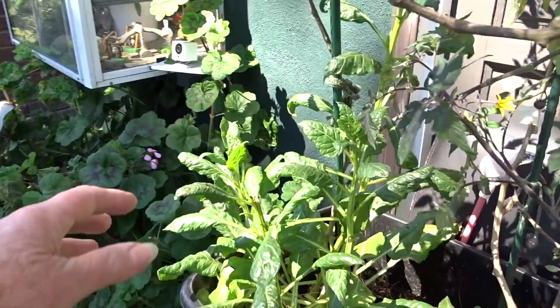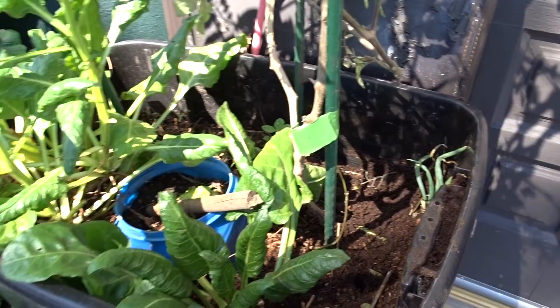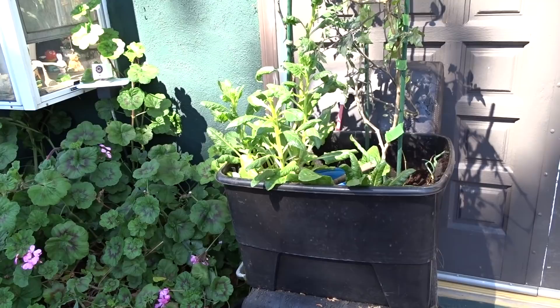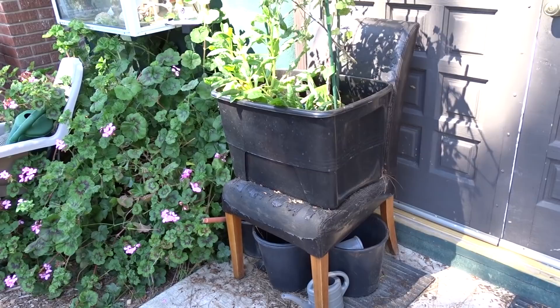The green Swiss chard is doing really well but it's trying to go to seed. I've been picking the flower heads so it won't bolt — I want bigger leaves. I've got some walking onions and the stevia is coming back on its own. I'm going to leave it because I use those green leaves — I toss them into eggs, stir fry, tacos, and different things. I'm not going to tear apart this chair.